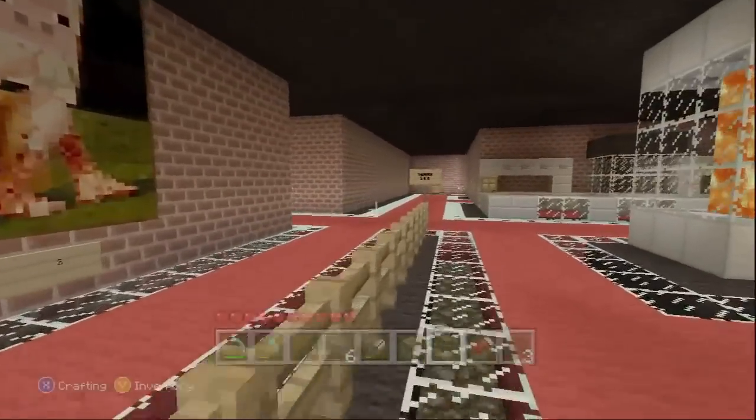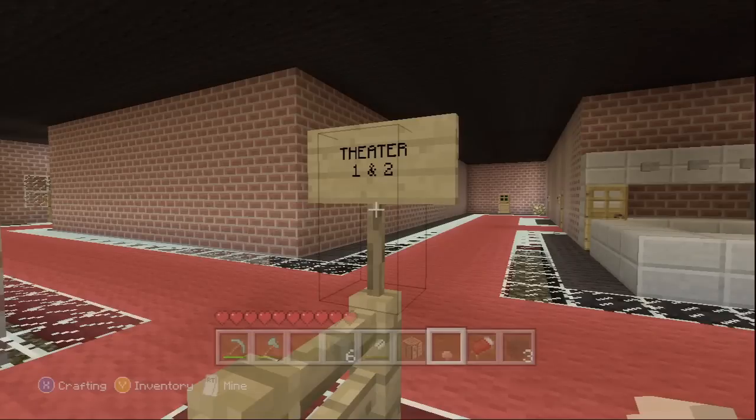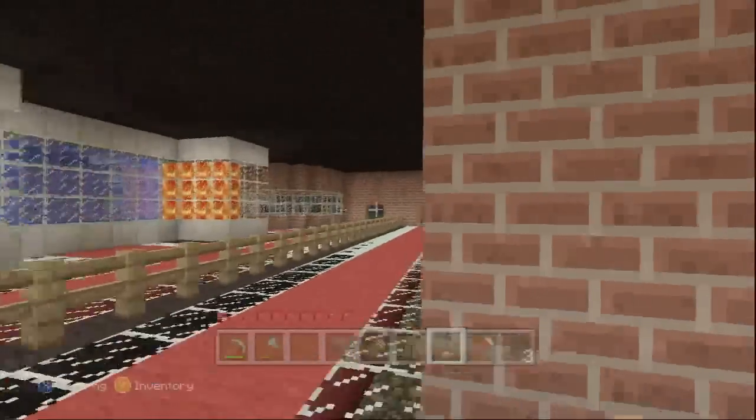If you follow this on through, you'll see right here theater one and two. It should have an arrow right there, but for some reason it messed up and it doesn't. So I need to redo that — I didn't have time — but that's supposed to have an arrow right there pointing right down through here.